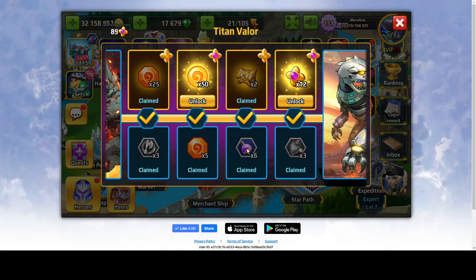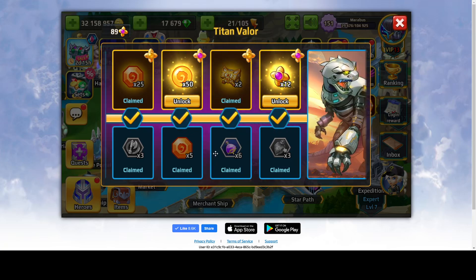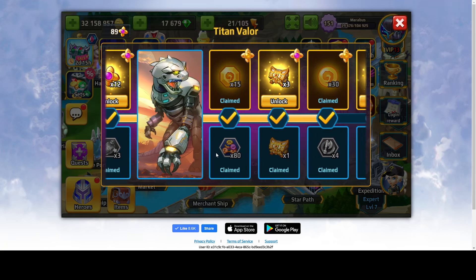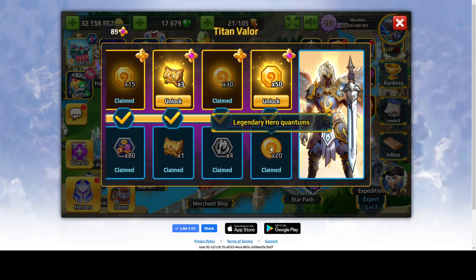Further along, five titan quantums — which is nice — six experience potions, three exclusive ascension mana (those are the orange ones), more element symbols, a legendary chest, more attack points, and the last reward is 20 legendary hero quantums — not titan, heroes.